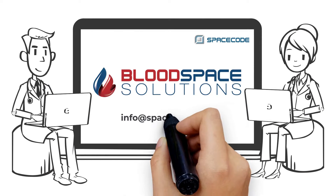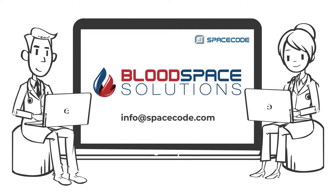Contact SpaceCode to talk with one of our experts about how Bloodspace can help you save time and money while enhancing the safety of your transfusion processes.